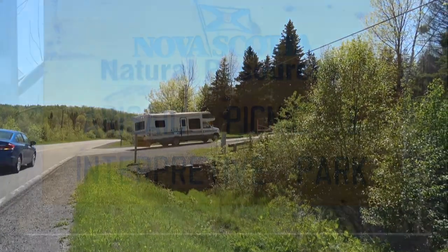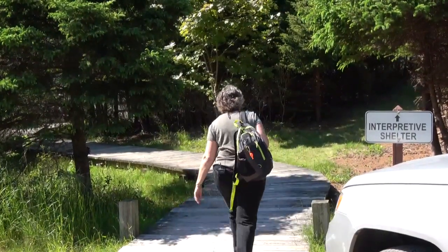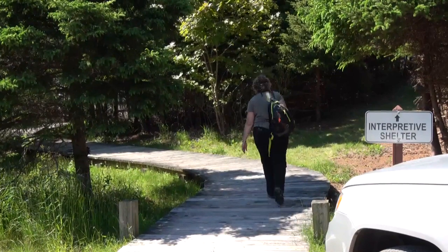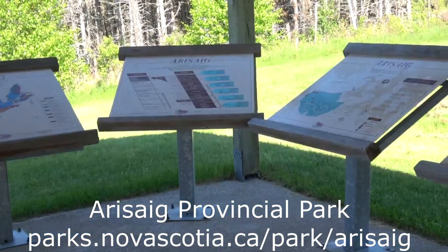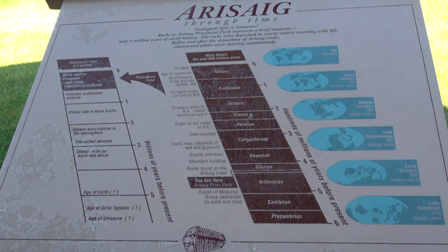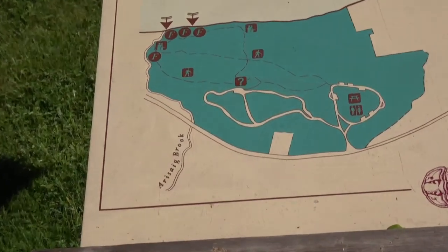Just along the road from the village we come to Arisaig Picnic and Interpretive Park. This picnic shelter has an interpretive display and is a great place to learn about the rocks and fossils that can be seen along the shore. The rocks in the picnic park are between 440 to 404 million years old — an interval in time that geologists call the Silurian to Early Devonian. Here along the 10 kilometers of shoreline, the rocks record 36 million years of continuous deposition on the sea floor — the most complete record of this age in the world, worthy of a Guinness World Record.